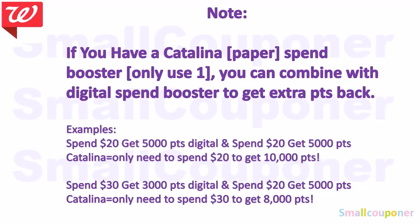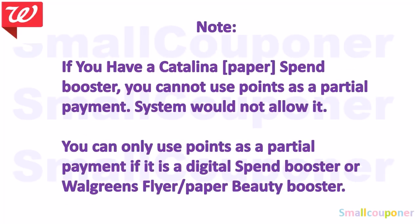If you have a Catalina, which is a paper spend booster printed from a Catalina machine, you can only use one of those and stack it with a digital booster. Digital boosters can be used more than one. You can only use one paper booster to get extra points back. Also, if you have a Catalina paper spend booster, you cannot use points as a partial payment — the system won't allow it. You can only use points as partial payment with a digital spend booster or a Walgreens flyer or paper beauty booster.